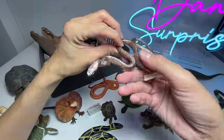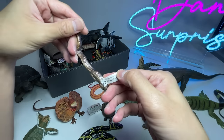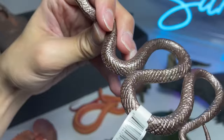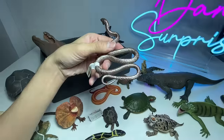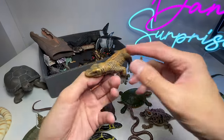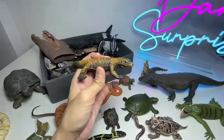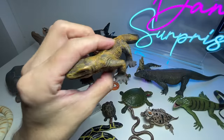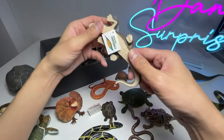Next, another snake — this is actually an Australian snake known as a brown snake. The body texture looks really nice, it looks very shiny. I'm not too sure whether it's the same in real life. Next up, another Komodo dragon, but this one is definitely much smaller than the one we saw earlier.